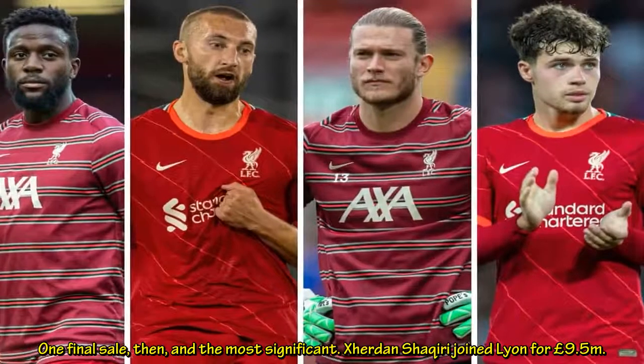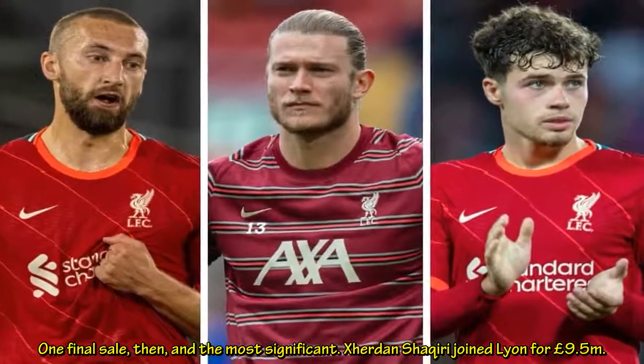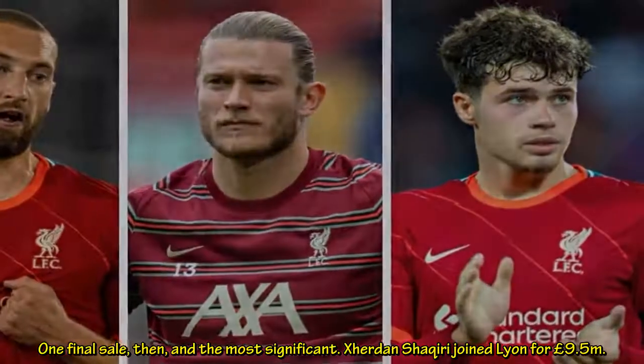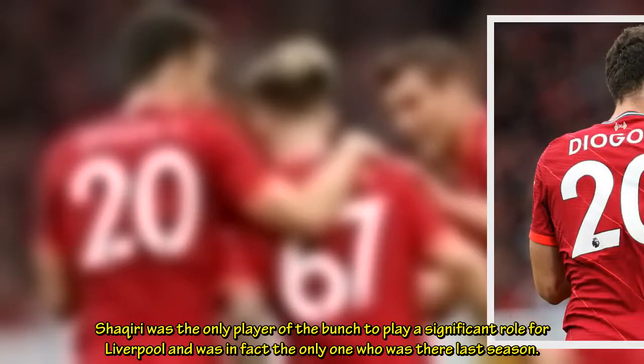One final sale, and the most significant: Xherdan Shaqiri joined Lyon for £9.5m. Shaqiri was the only player of the bunch to play a significant role for Liverpool, and was in fact the only one who was there last season.